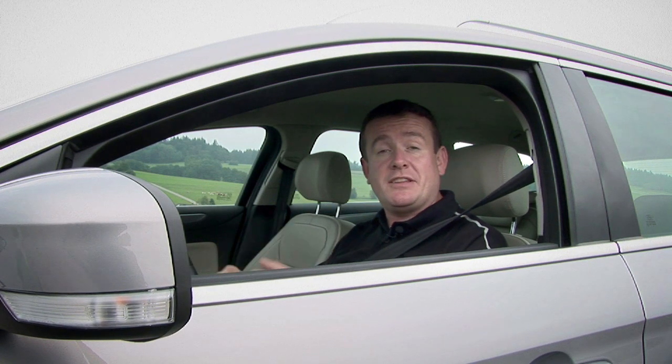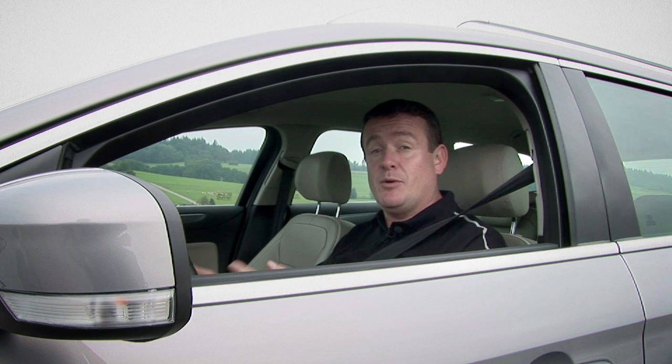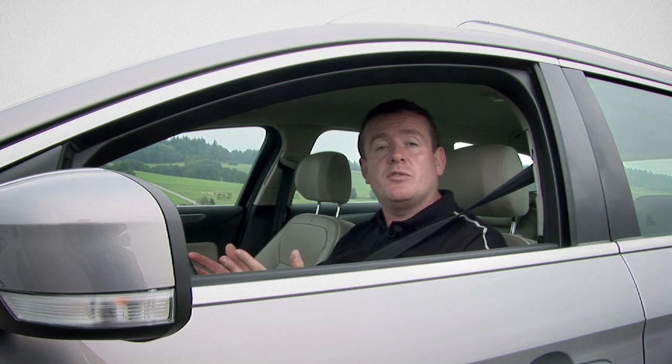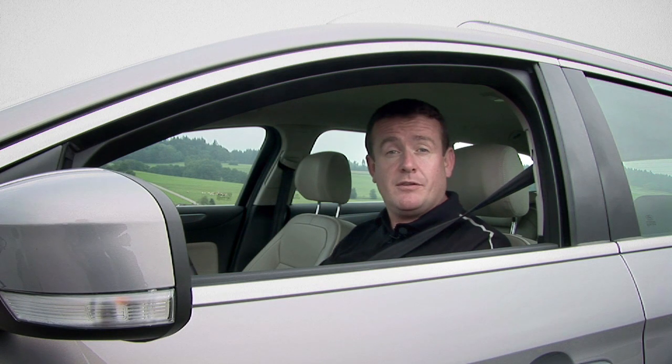These two technologies are the latest in an impressive list of driver aids Ford is bringing to market. They'll make their debut in the new Ford Mondeo and will also be rolled out across other Fords in the future. Anyway, safe driving. See you next time.